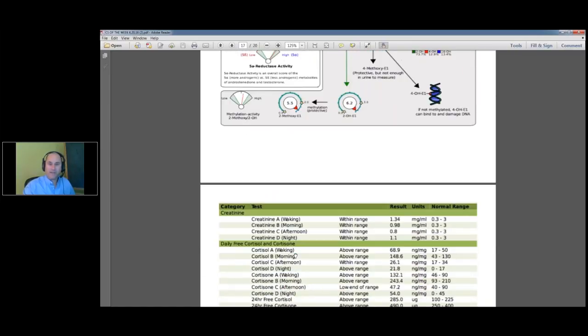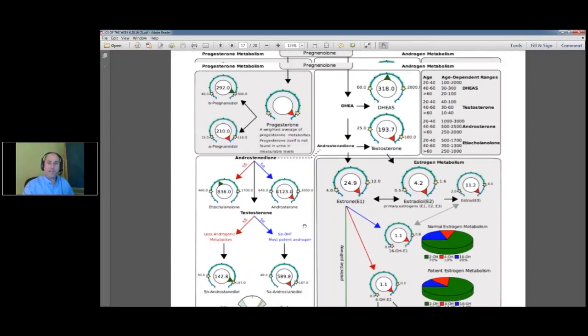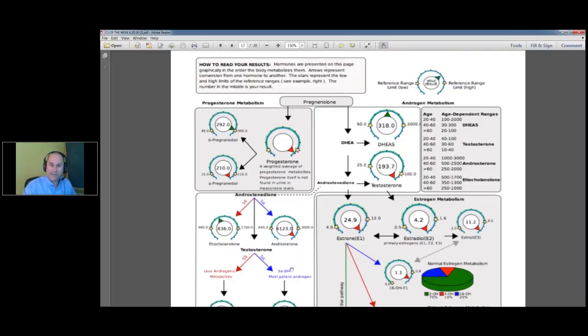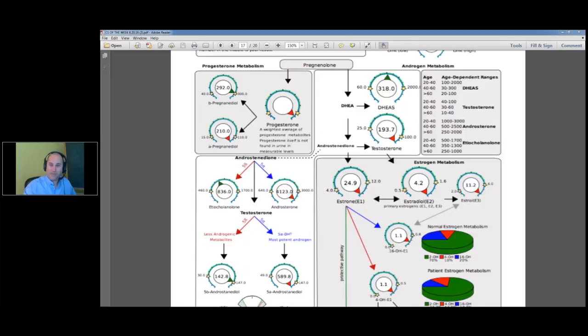Check this out. Having an organics profile, a Dutch test, and a couple of stool tests on a patient really feels like you've got a lot of information. This is a man who's 24 years old: estrogen elevated — all three, E1, E2, E3, all elevated; testosterone elevated; progesterone elevated; and androgens also elevated.